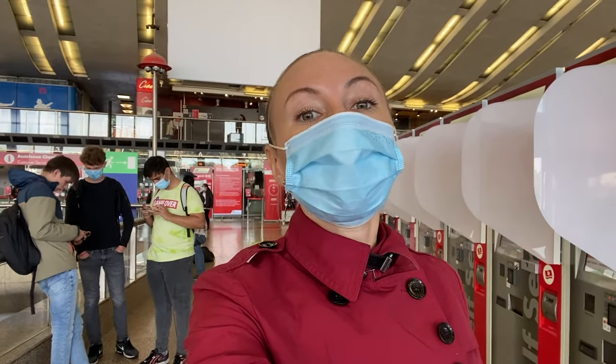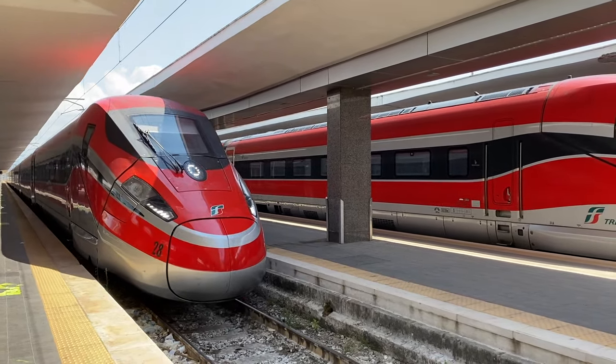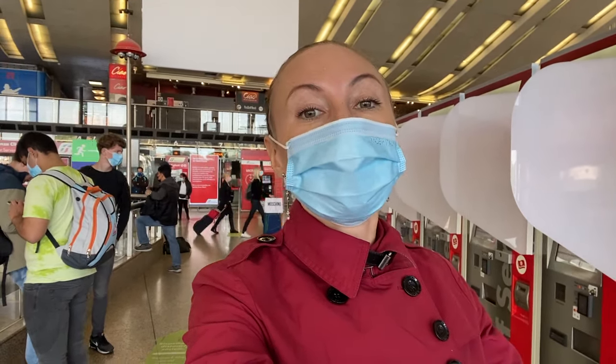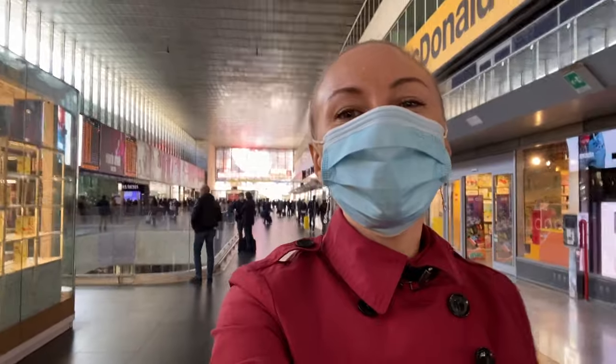Both Line A and Line B will take you to Termini, and from Termini not only can you take a train to go to other parts of Italy, but you can also take a train or a bus to go to the airport. So if you don't feel like taking a taxi to the airport, you can arrive at this train station and then select either a train or a bus to take you there.